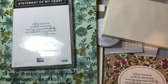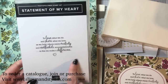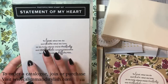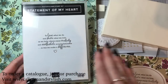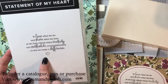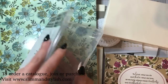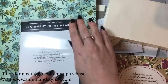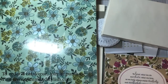The third stamp set is Statement of My Heart. You cannot purchase this separately — it's only in this bundle. The bundle will be available to customers in May. If you don't get it in this bundle, you won't get it, as it's not for sale in the catalogue. It features the Stampin' Up Statement of the Heart, which is what all demonstrators agree to, so it's a lovely set.